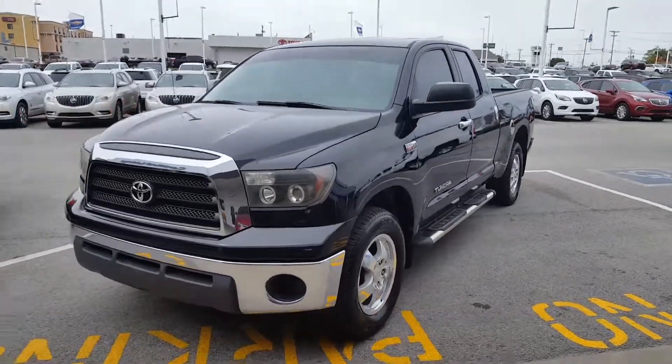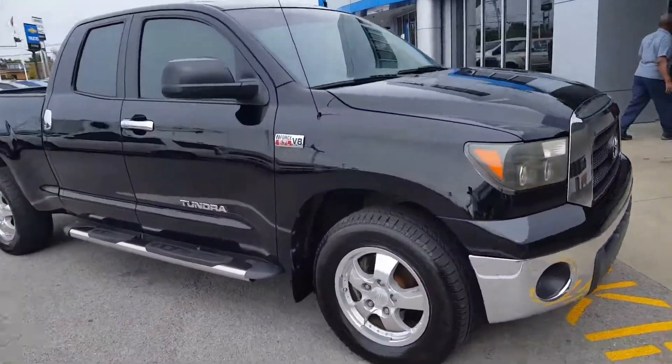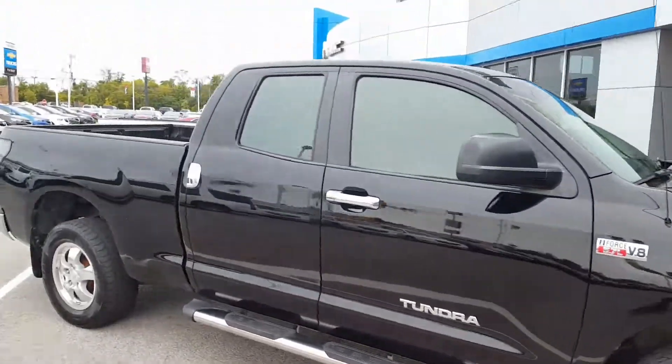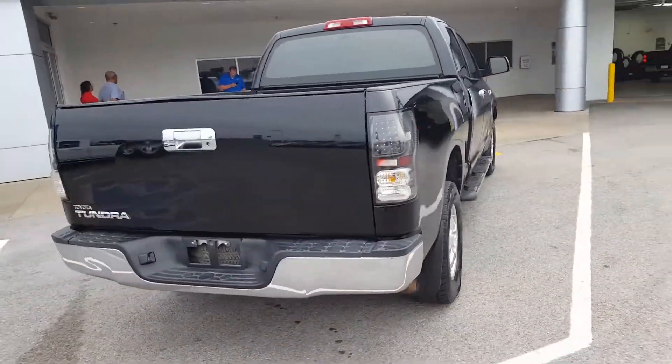Hi folks, this is John at Patriot Chevrolet. Here is a 2500 that just got traded in — 5.7 liter V8. Inside and out it looks great; the previous owner took great care of it. Please give us a call or get in touch — we'd be glad to answer any questions and provide any information.